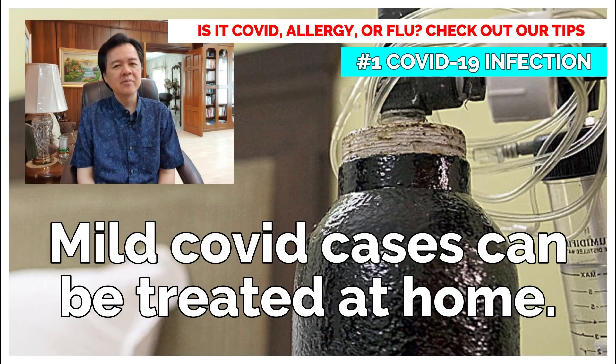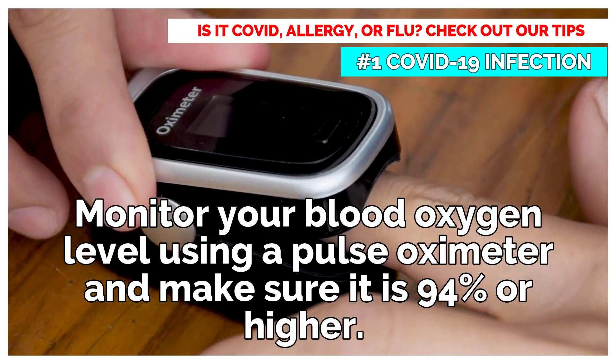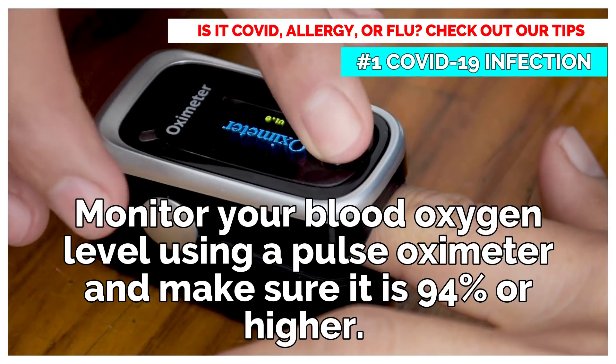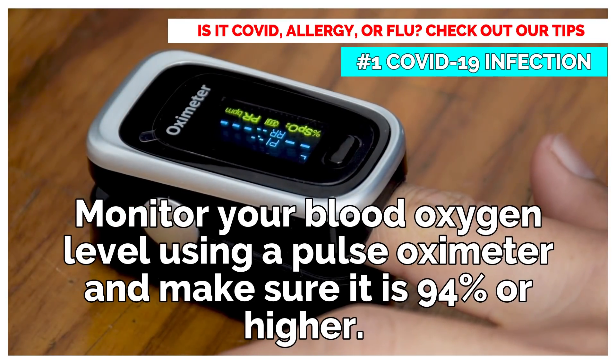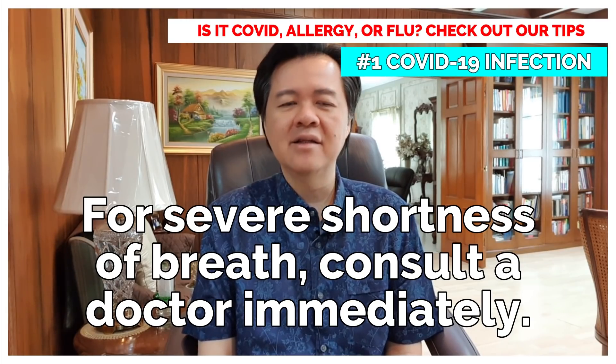Mild COVID cases can be treated at home. Monitor your blood oxygen level using a pulse oximeter and make sure it is 94% or higher. For severe shortness of breath, consult a doctor immediately.